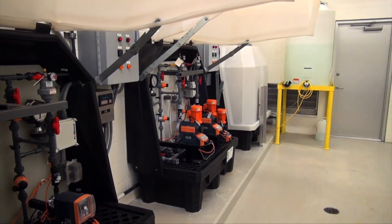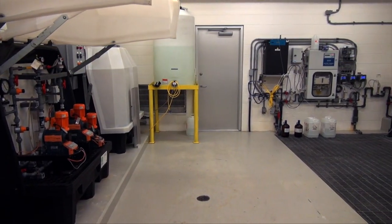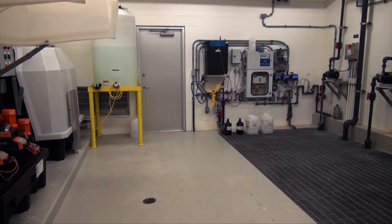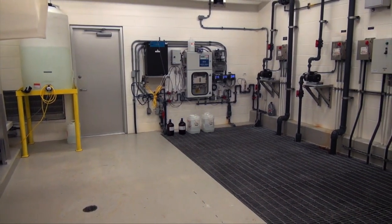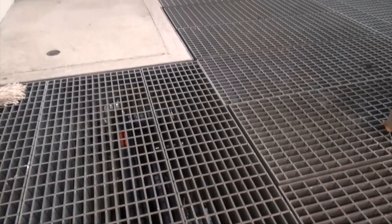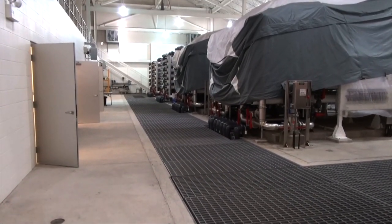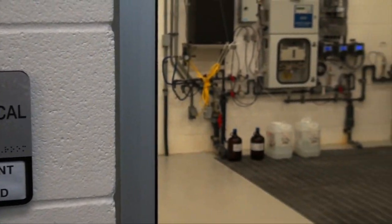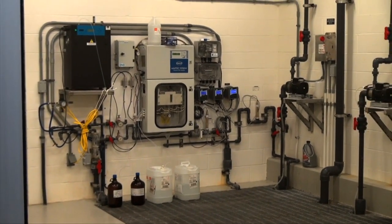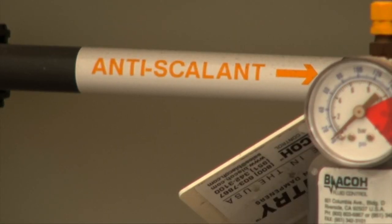When the raw water reaches the facility, it first comes into the pre-treatment room. The water initially has a rotten egg smell, but by adding some chemicals, that smell can be removed. In this room, an anti-scalant is also added to the water. This chemical helps preserve the membranes and the plant's water filtering trays.